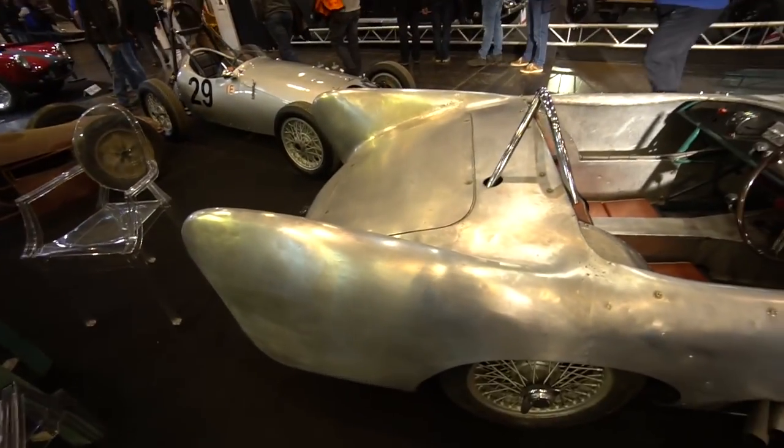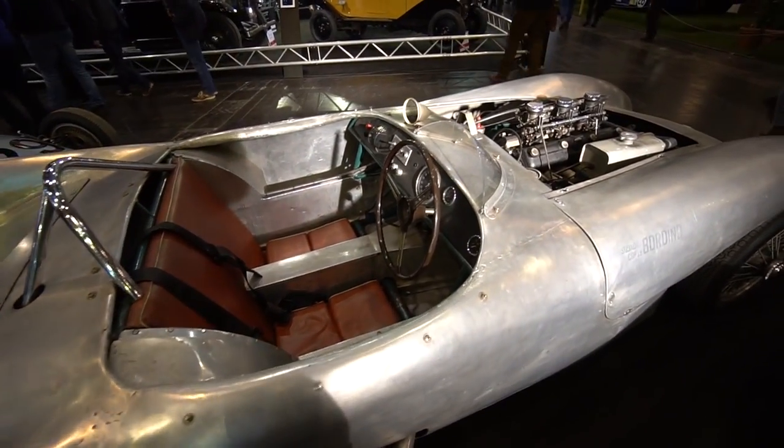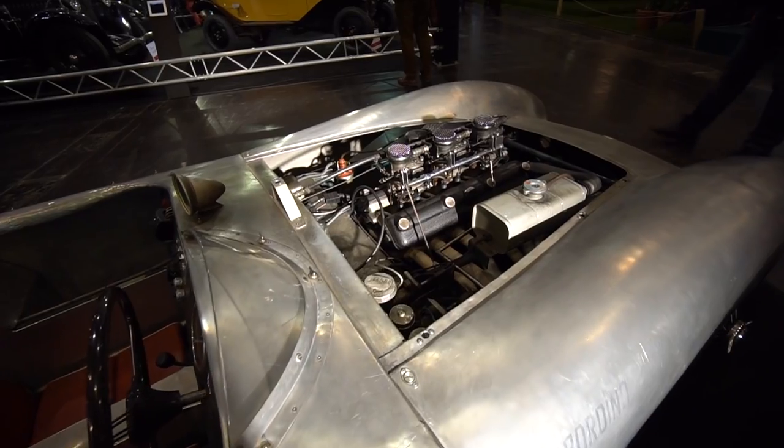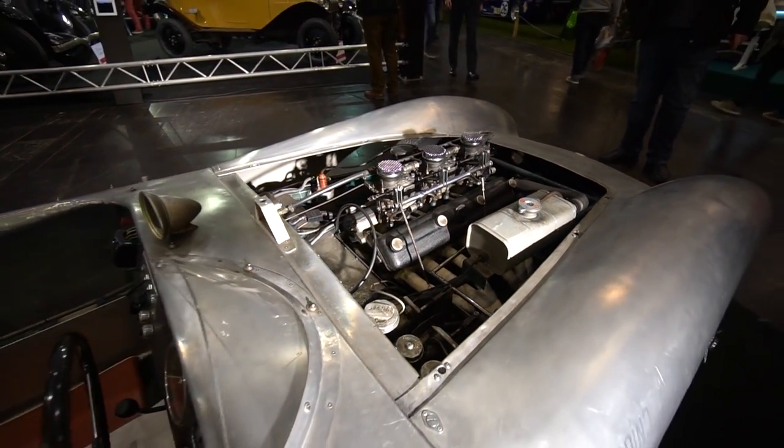What I'm looking at is a very rare 1955 Lotus 10 - there were only five of these made. It's an aluminum body, a little rough but awesome looking.